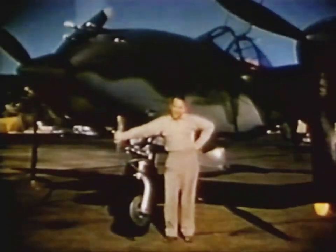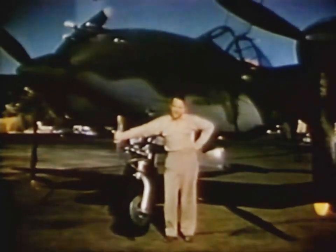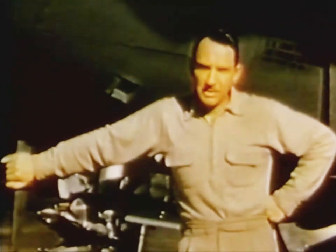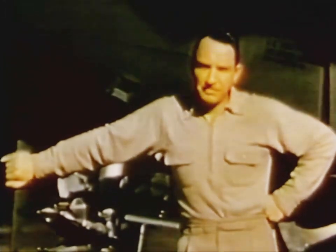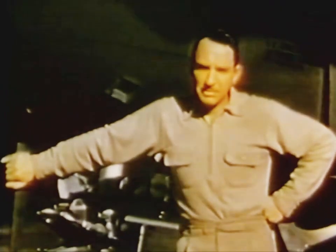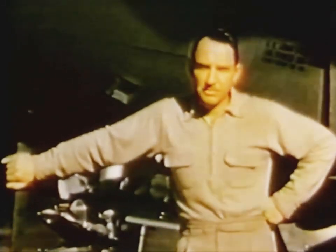The pilot who's flown more 38s than any other man is going to take it up from here. He's the chief engineering test pilot, Milo Berger. We're not going to try to teach you how to fly — you've all had good training in other ships. We're simply going to show you how we handle the 38, hoping to increase your knowledge and skill, and in that way, add to the effectiveness of the ship and to your own safety. There are certain routine precautions which apply to every condition on every flight.